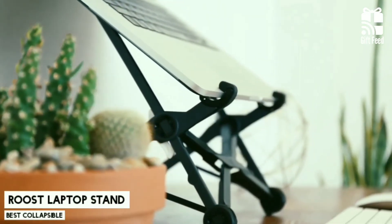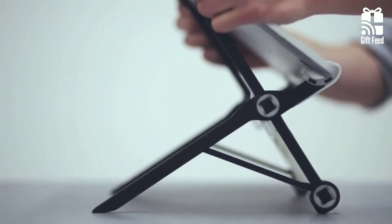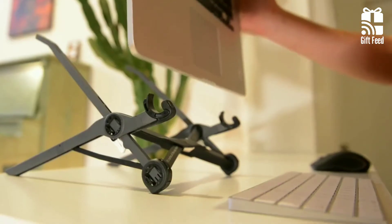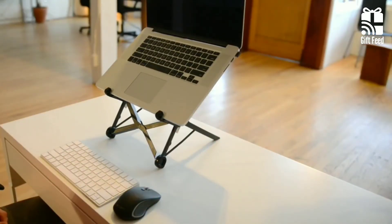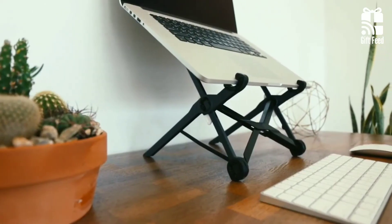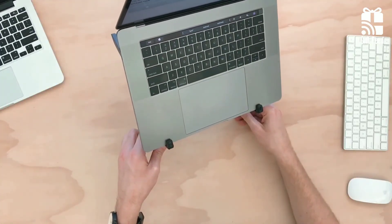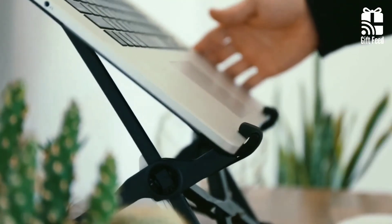Roost Laptop Stand. The Roost Laptop Stand is the perfect option for those who are always on the go. It folds up to be small enough so that you can carry it with your laptop in any bag, but when it's time to expand and use its height, it's adjustable to give you from 6 to 14 inches of lift, allowing the user optimum viewing angles depending on what they need at each moment. It comes in at 6.05 ounces. The stand uses a rubber pivot grip, which latches onto the front of the laptop and secures it to the stand very nicely.